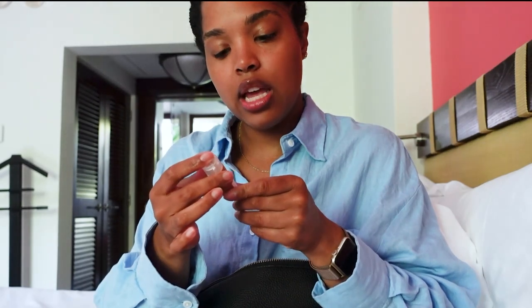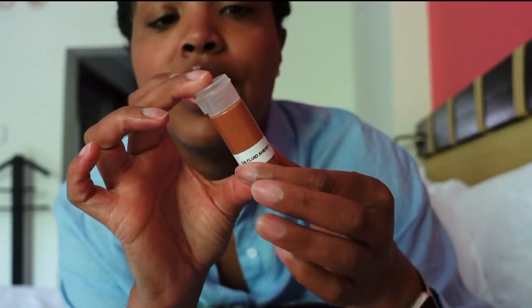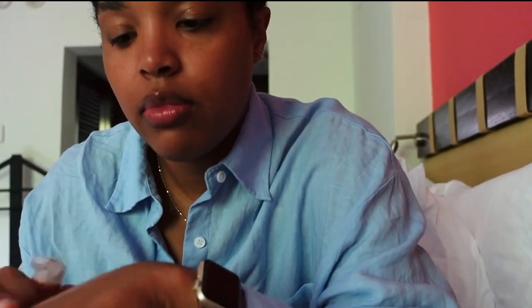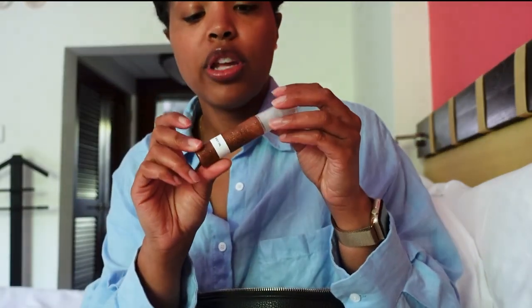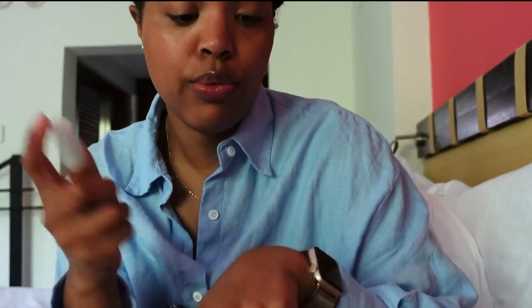I brought the Giorgio Armani Fluid Sheer 10, which I decanted into a little container from Muji. It's a really pretty gold color — you can put this all over the face or just on the high points to give a really nice glow. It's super lightweight. I also brought the Patrick Ta bronzy body oil, which I decanted into a Muji spray container. It's a really beautiful oil with that tropical kind of smell.